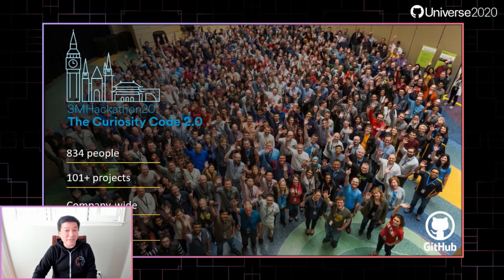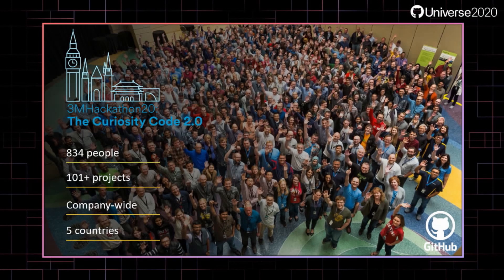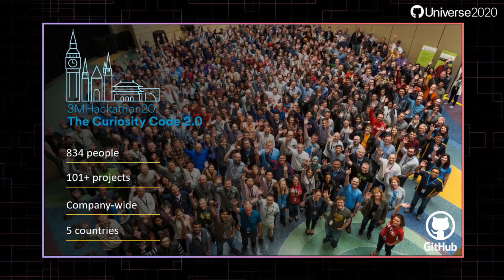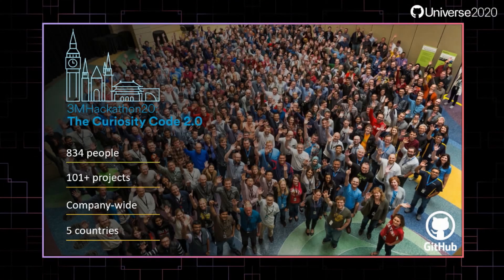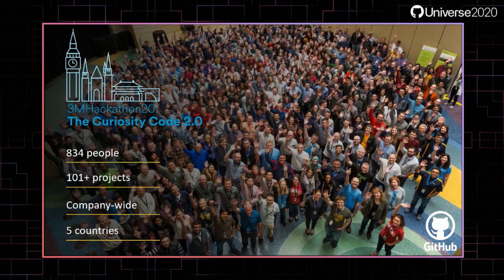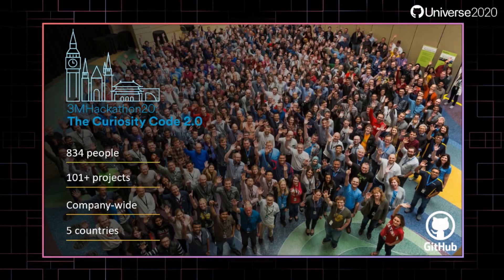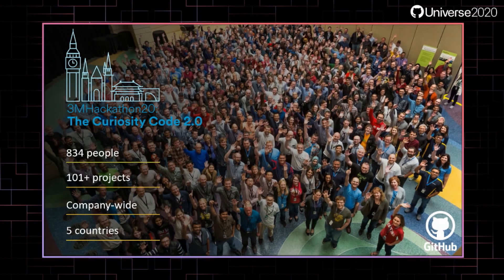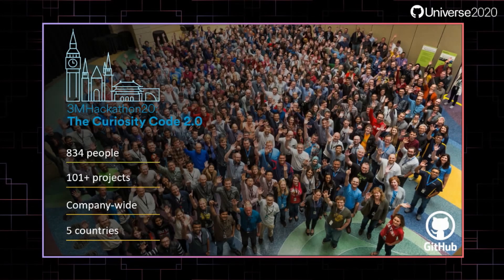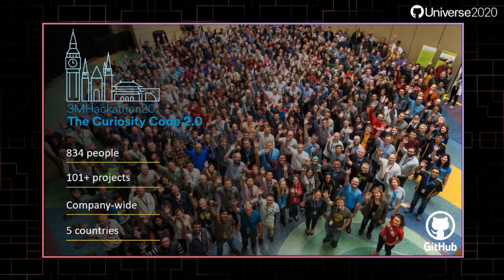Hackathons have been a great way to overcome culture barriers. The past two years, we've hosted an annual 3M company-wide global hackathon. This past summer, we had over 800 persons globally participating across 10 countries — all virtual due to the pandemic. GitHub was at the core of that collaboration as both a platform and as a sponsor with training support and prizes. You would be amazed at what engineers and scientists are willing to do for a GitHub hoodie these days.